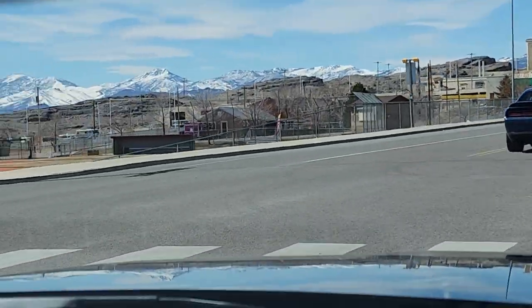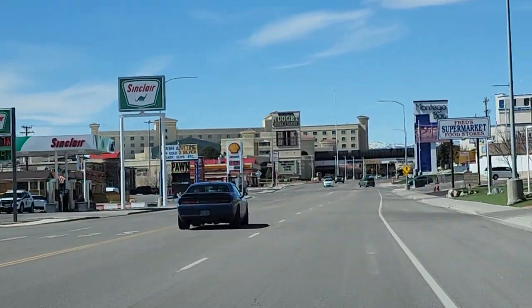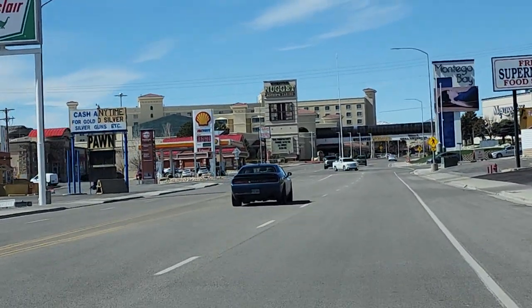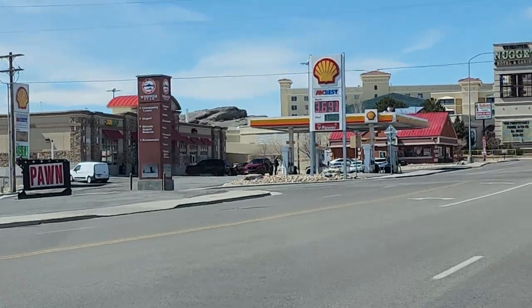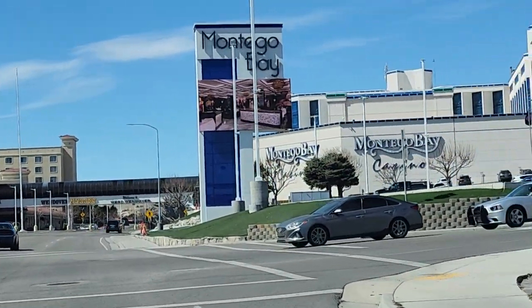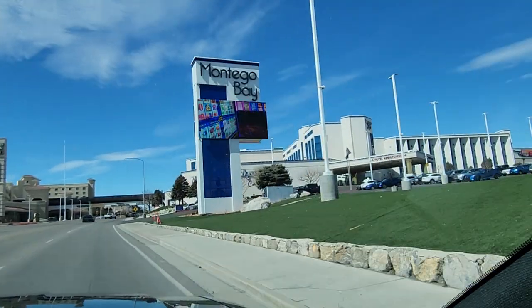And then down here, guys, is the Wendover Air Force Base. Up here at this Shell Gas Station, if you turn left, there is information about when the Enola Gay was there and all of that stuff. We have a video of that — there are videos on Wendover the Base. Here's the big one here — this is Montego Bay. This is the most popular one.